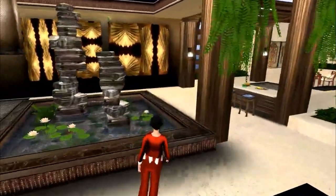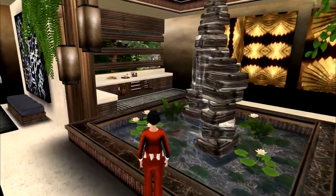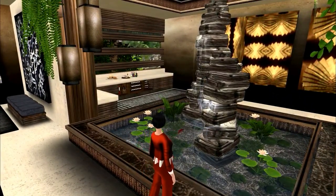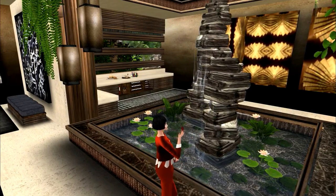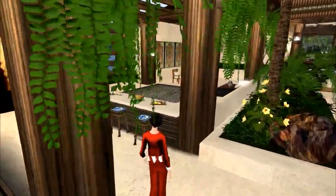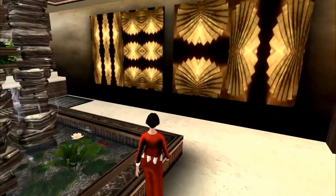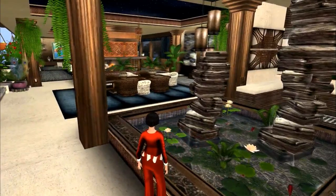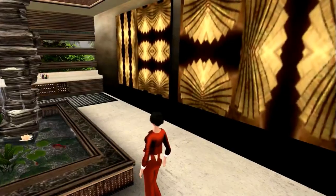This is an absolutely stunning waterfall. I think it's one of the most beautifully done waterfalls in SL. I love these stacked stones with the water draining off of them — absolutely lovely. The plants in there were part of the build, but the little koi in there are my additions.